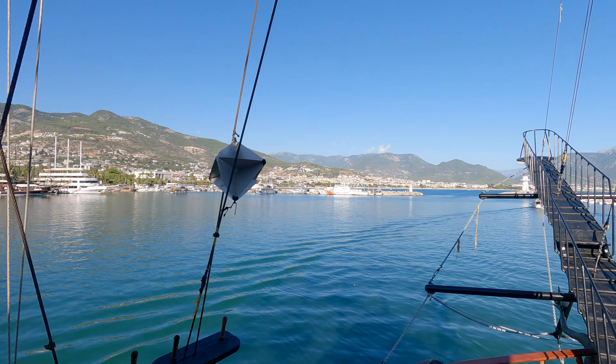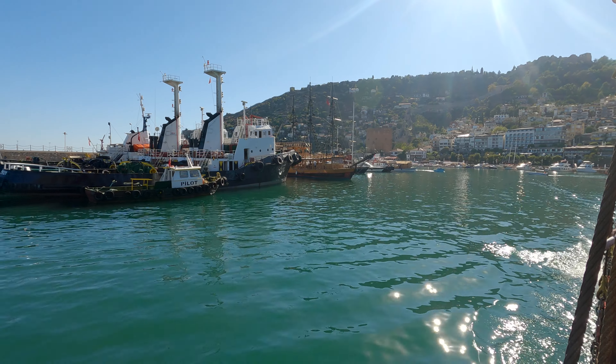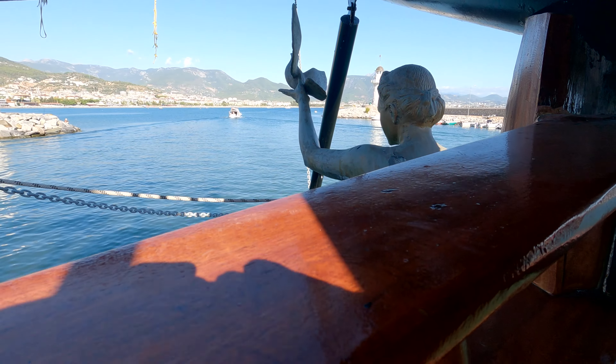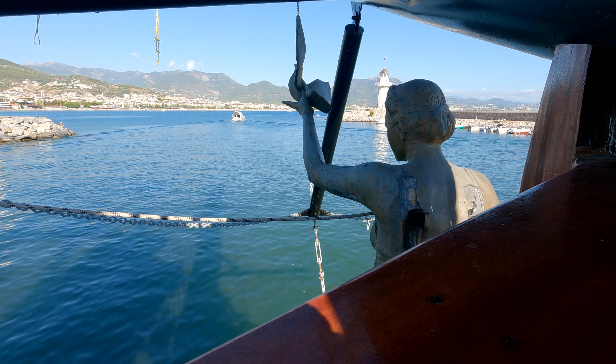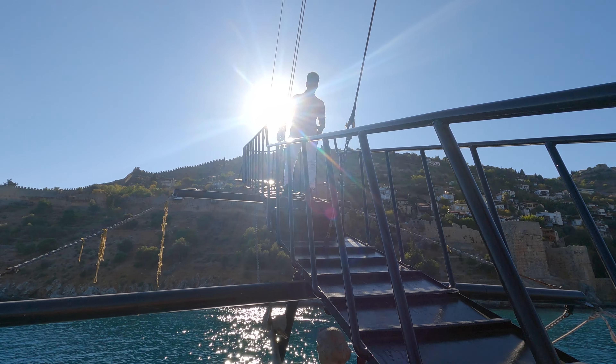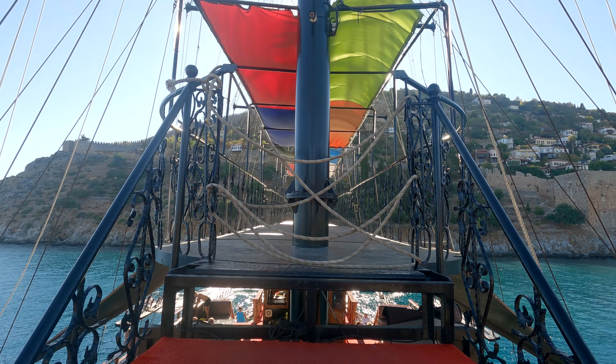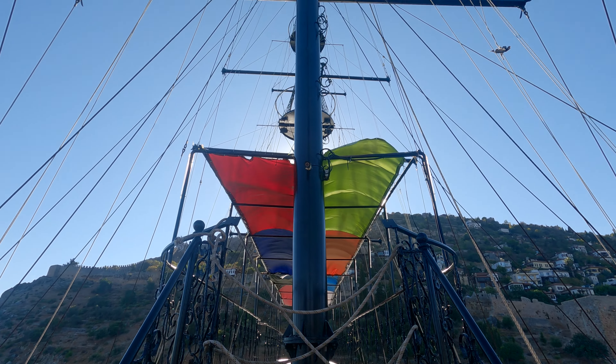The ship is designed like a pirate ship, so you can only imagine how intrigued one can be by this. It's well worth going on this ride because you get a chance to see the walls of the ancient fortress as well as the Red Tower. Thereafter you get to see the pirate cave, which locals say was inhabited by real pirates and where they hid their treasure.